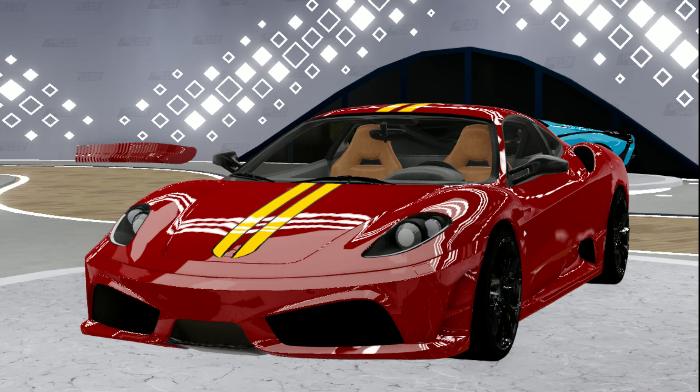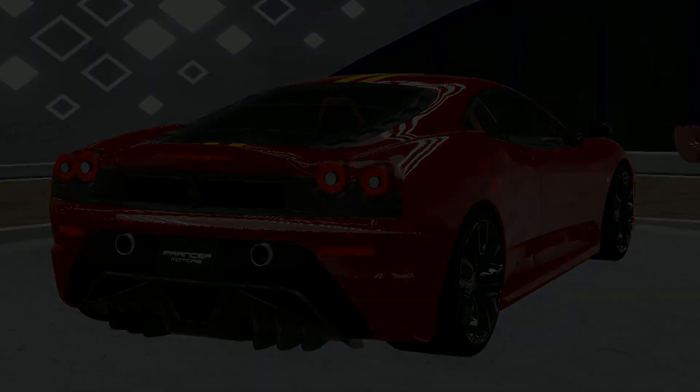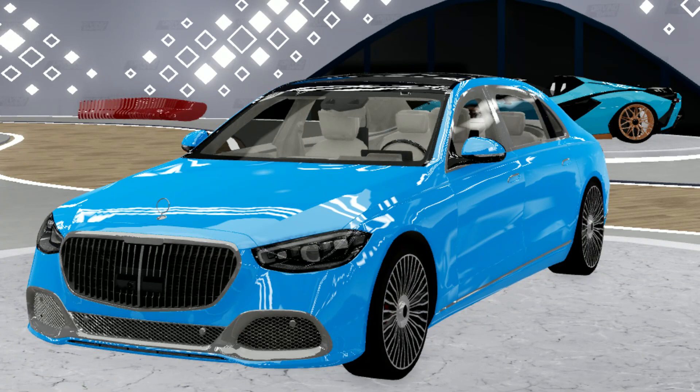Next up we have this Ferrari. This one is kind of another collector's car — I feel like it would be good to go off sale, just because they already have the normal version in game, so this could just be like a rarer version that's off sale.